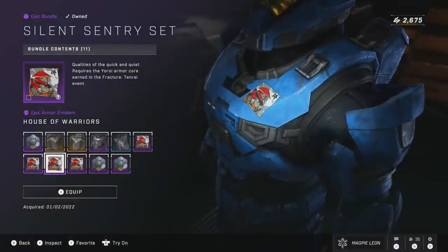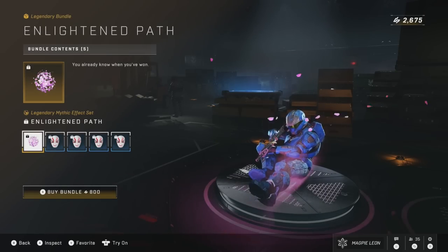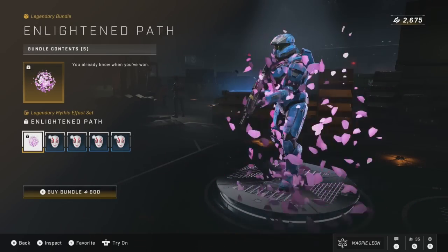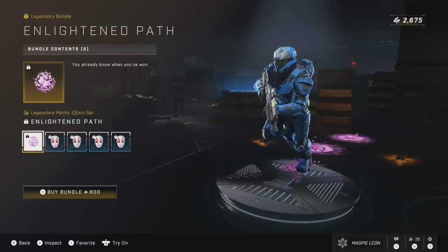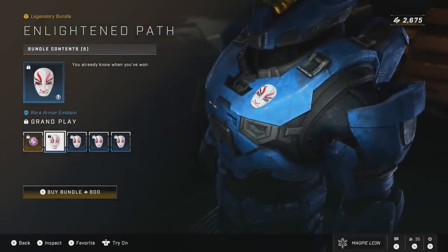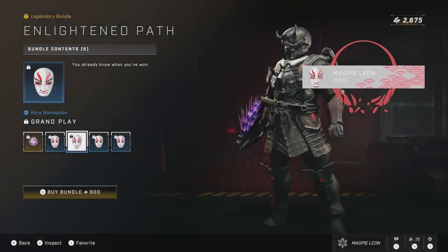Next up is the Enlightened Path bundle, also returning on sale for 800 credits. With this, you get a Legendary Mythic Effect set — which is the Enlightened Path set — and then you get the Grand Play emblem. I think for 800, since you are essentially just getting an effect and an emblem, this should probably only be about 500. I definitely think 800 is pushing it, but that is a nice reduction from its original price.